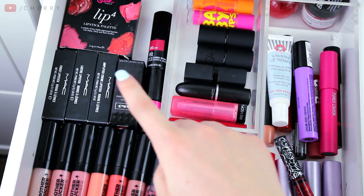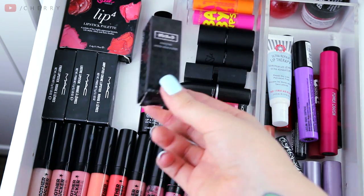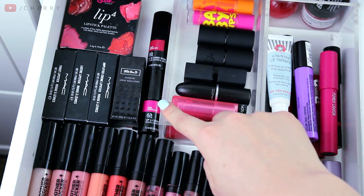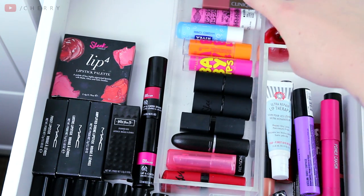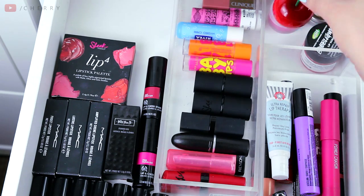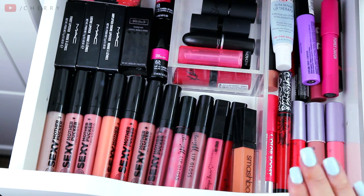Moving on to my lipsticks: I have a couple of MAC ones, and a Kat Von D one — the packaging is insane and the lipstick itself looks beautiful, very studded. I have a little lip quad from Sleek, some lip and cheek tints, and random lipsticks. Behind all of that I have some lip balms and lip scrubs — a Zoella lip balm, and this one from Tony Moly in the shape of a cherry, which is very cool. So those are my lip products — I have enough to keep me going for a while.